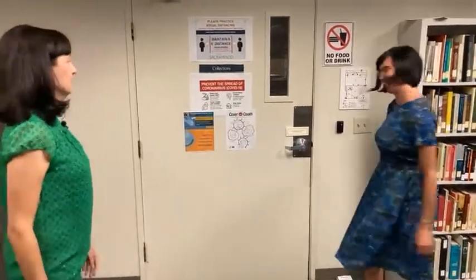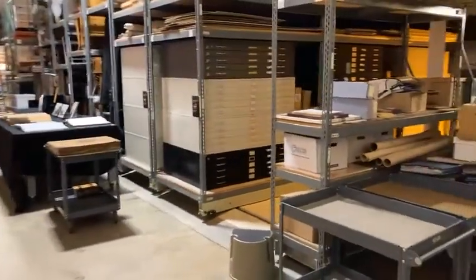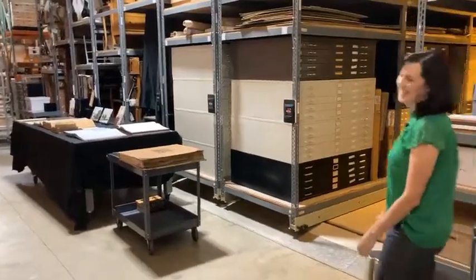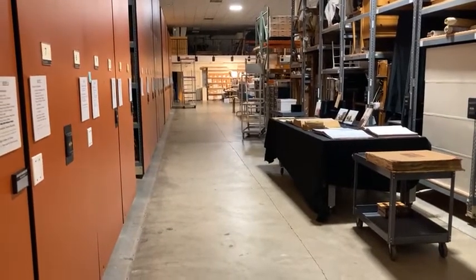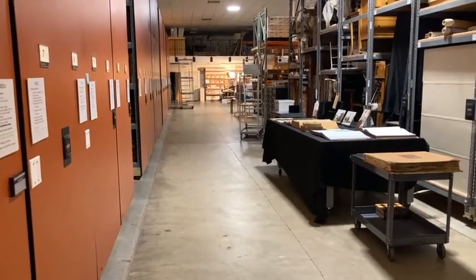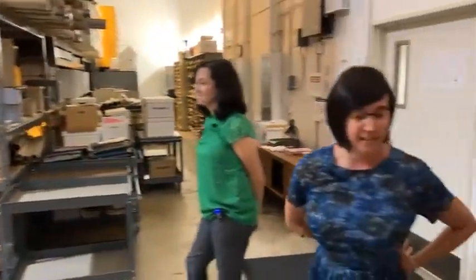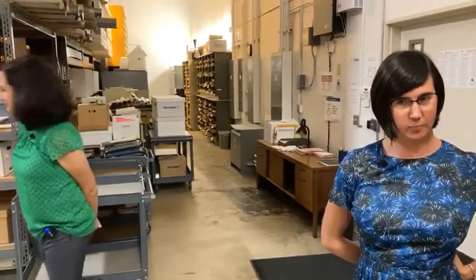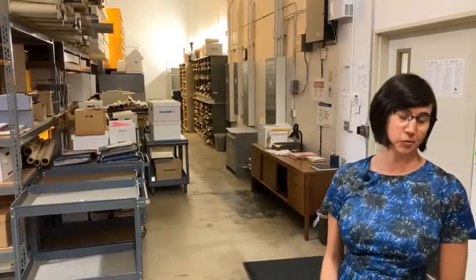Let's go into our vault. This is our storage vault. It is around 20,000 square feet. We have artifacts and archival material — documents and photos. We are the official archives for the city and the county of Sacramento. We have government documents dating back to 1849, plus personal papers from people, organizations, businesses, schools, etc. Our aim is to tell the story of Sacramento by preserving its history and historical records.